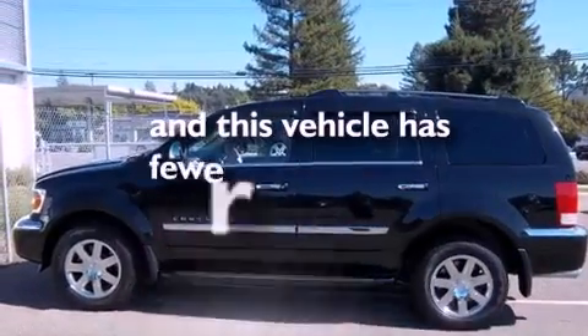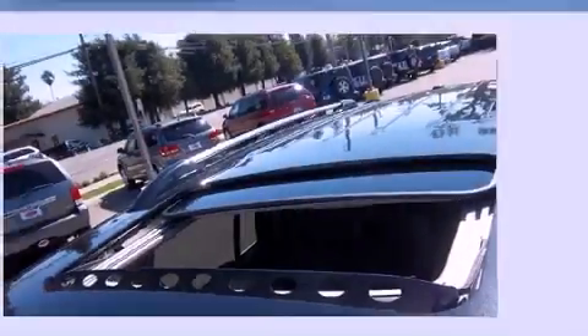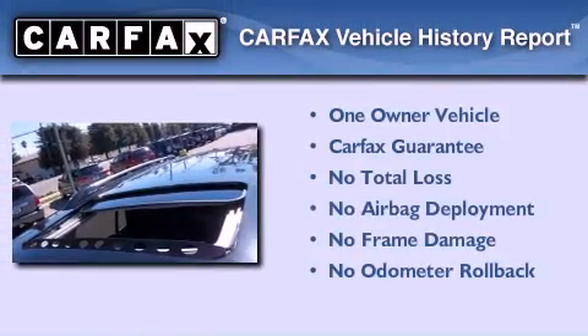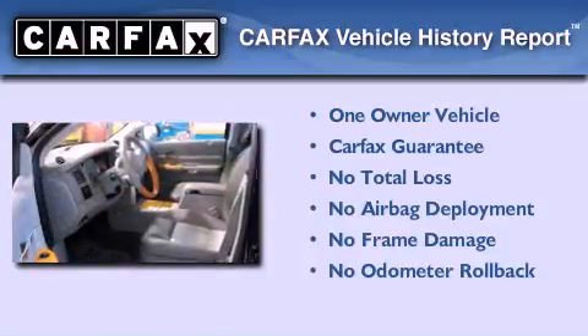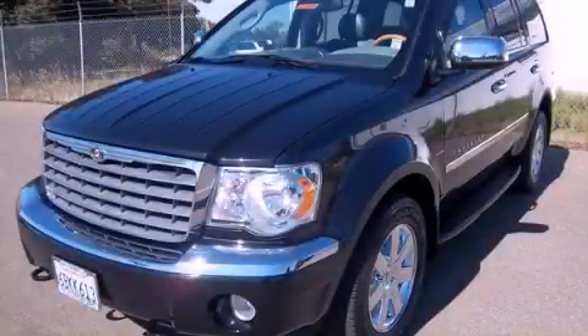This vehicle has fewer than 16,000 miles on the odometer. This Chrysler has had only one owner, and it qualifies for the Carfax Buy-Back Guarantee. Contact us today to schedule your opportunity to see this automobile in person.